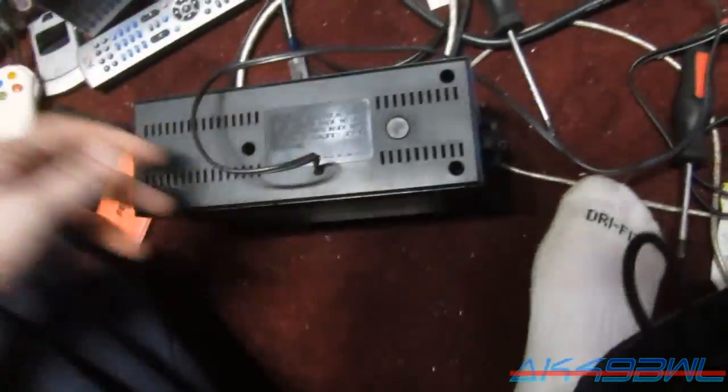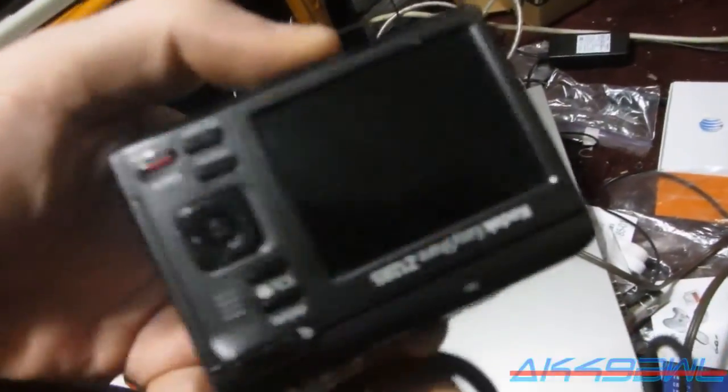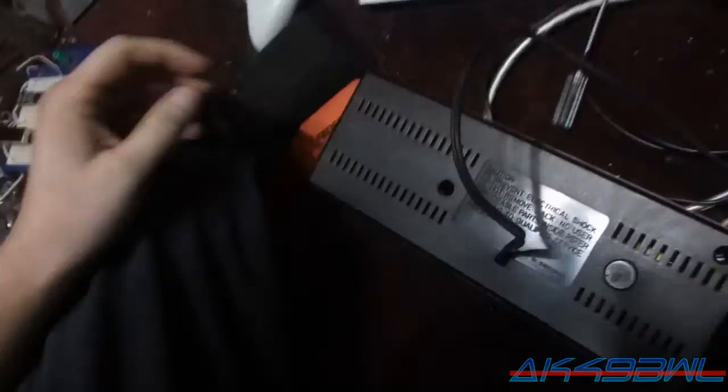That video absolutely freaking sucked. This camera is not worth a dang. It takes double A's — those work fine. I had trouble getting the thing to even power on at first. But now that I've seen the video that came from it and the way it looks, I am not going to be using it for anything.